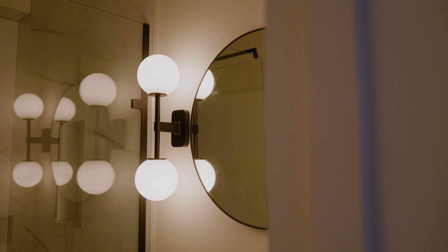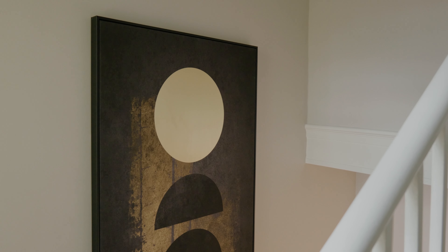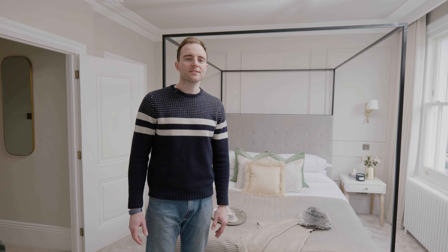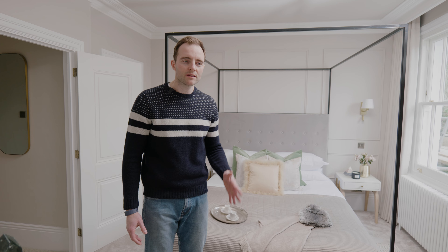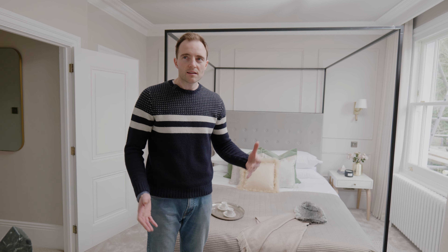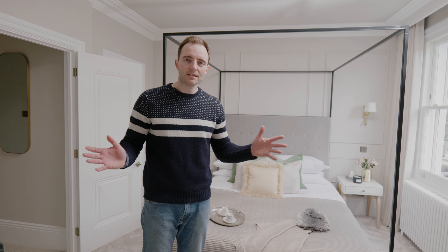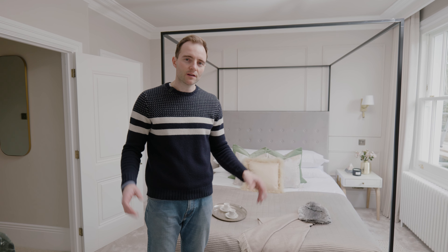We've renovated it to a really high spec. There's lots of nice features and detailing — brass, antique brass finishes, some black finishes — all Hansgrohe and Geberit bathroom fixtures and fittings. We have got really nice period doors, larger architraves and skirtings. And we've created a really lovely homely feel in these Maisonettes.